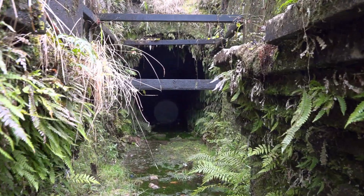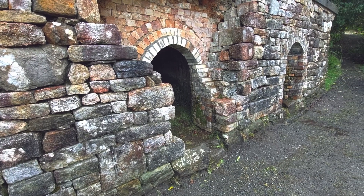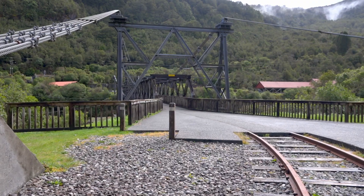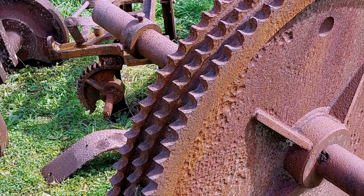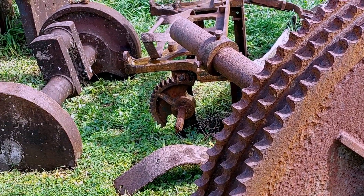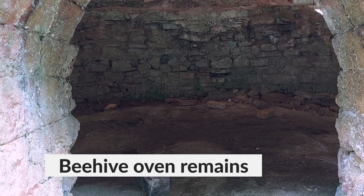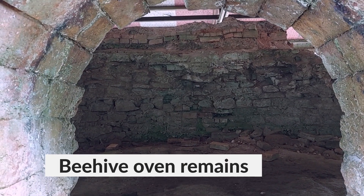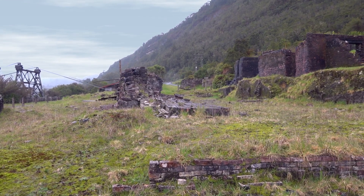The coal here was of particularly good quality. Underground, coal was hewed by miners and loaded into wagons, which were pulled to the surface by ponies. Coal was processed on site — some of it was refined into coke by baking it in ovens. A total of 25 beehive ovens were built here. There was also a brickworks on site with five kilns to fire the bricks.